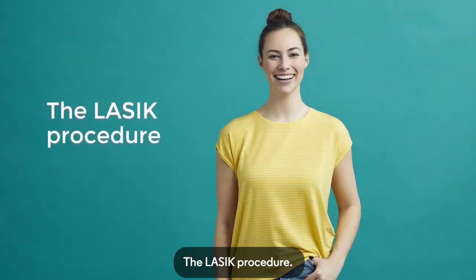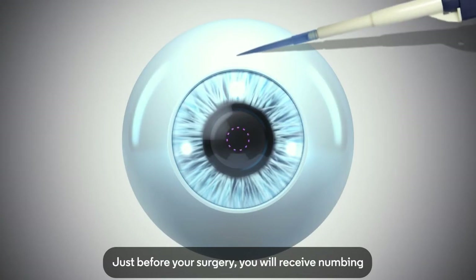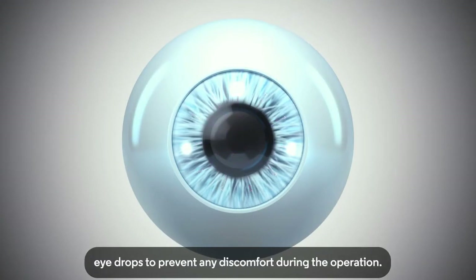The LASIK Procedure. Just before your surgery, you will receive numbing eye drops to prevent any discomfort during the operation.